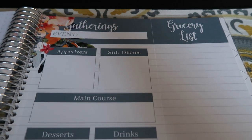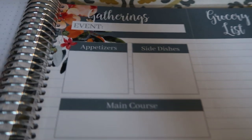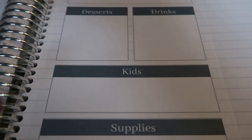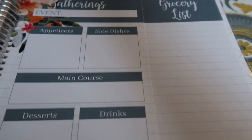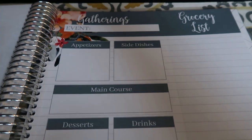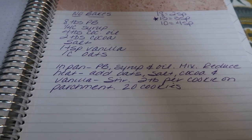There's also a gatherings tab, which is extremely handy this time of year as we're generally planning gatherings from Halloween through the new year. You fill in the event and everything you're going to be serving, including kids and supplies. There's a detachable grocery list to take with you to the store, and you can host many events throughout the year. The notes tab is where you can jot down recipes and whatever notes you want to take.